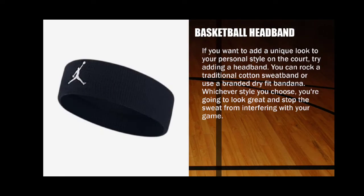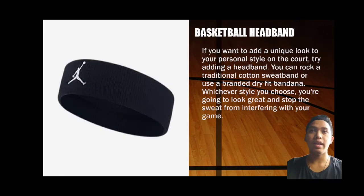Next is the basketball headband. If you want to add a unique look to your personal style on the court, try adding a headband. You can rock a traditional cotton sweatband or use a branded dry-fit bandana. Whichever style you choose, you are going to look great and stop the sweat from interfering with your game.